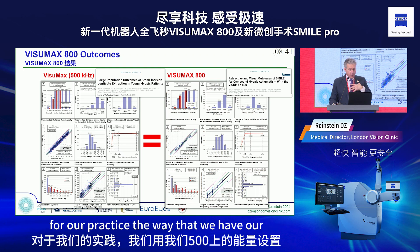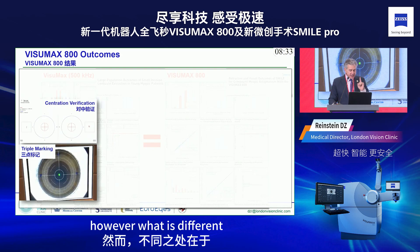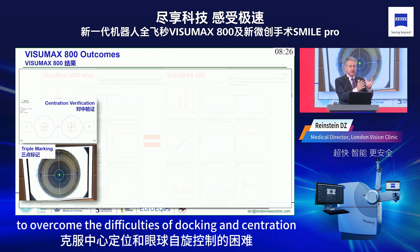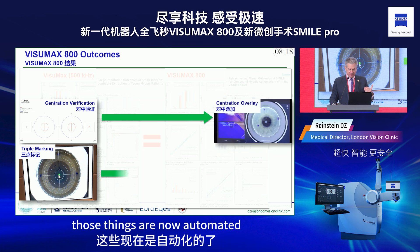When you're cutting much faster, the bubble dynamics and OBL dynamics are different, so it's possible some people will get better results. For our practice, with our energy settings on the 500, we found everything to be the same. However, what is different is that a number of manual processes we developed to overcome difficulties with docking, centration, and cyclotorsion control are now automated.